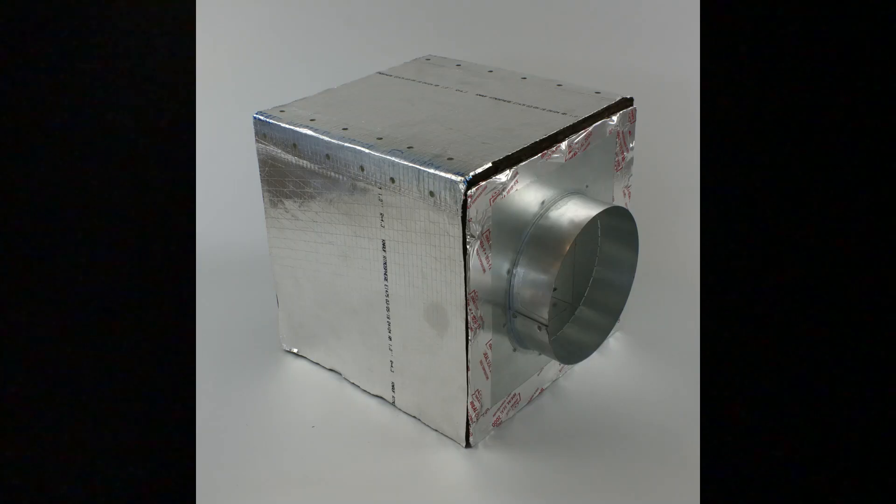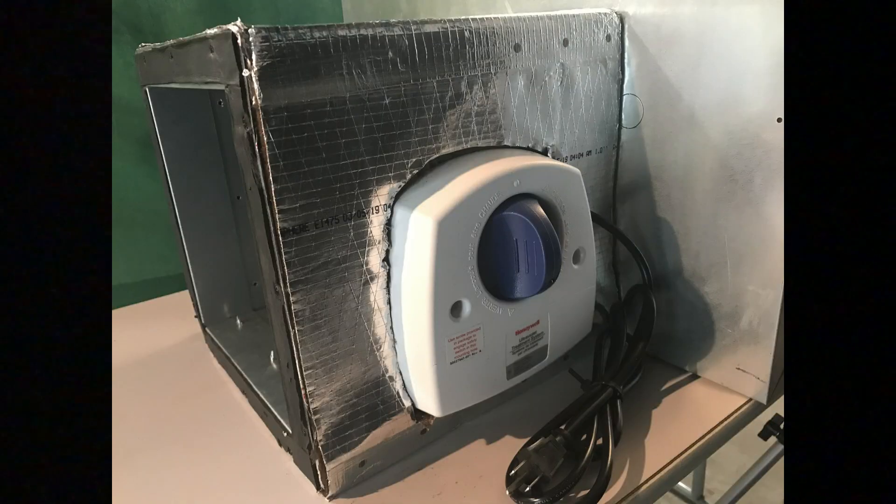Insulate the entire cabinet using the included wrap. Be sure to cut away any insulation prohibiting service to the light. In high humidity applications, you may want to wrap another layer.